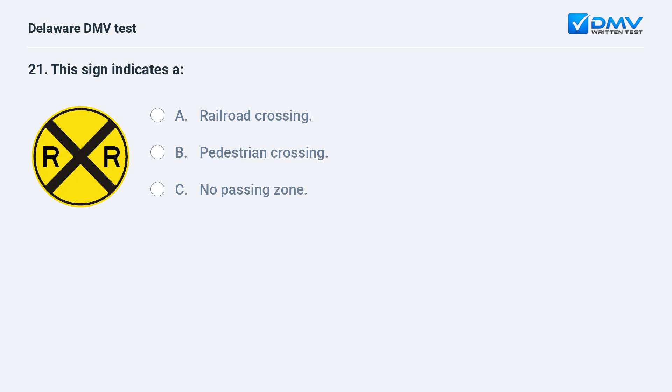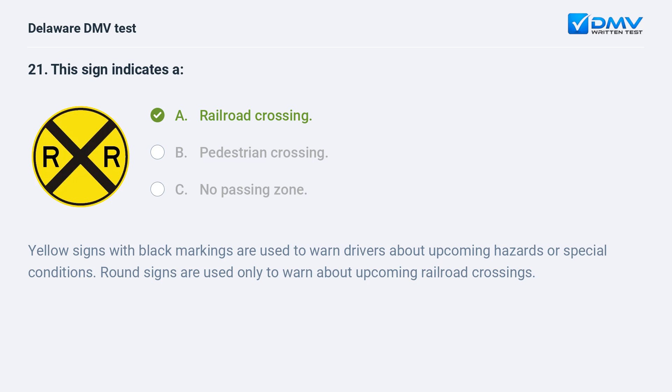This sign indicates: A. railroad crossing, B. pedestrian crossing, C. no passing zone. The answer is A: railroad crossing. Yellow signs with black markings are used to warn drivers about upcoming hazards or special conditions. Round signs are used only to warn about upcoming railroad crossings.